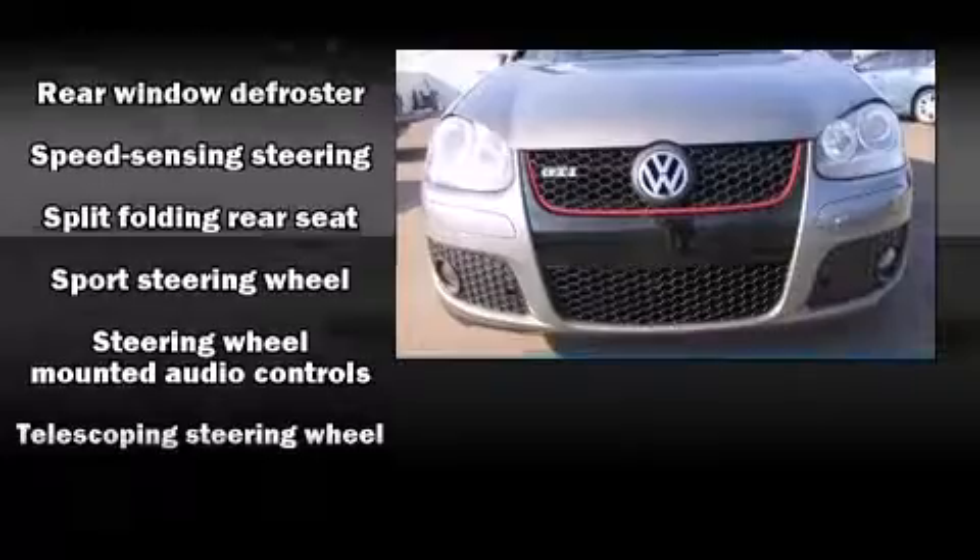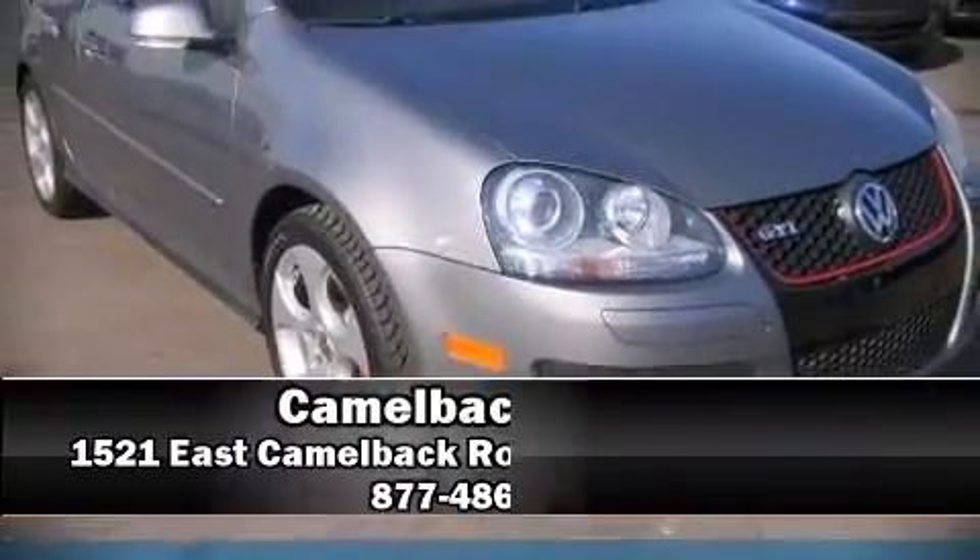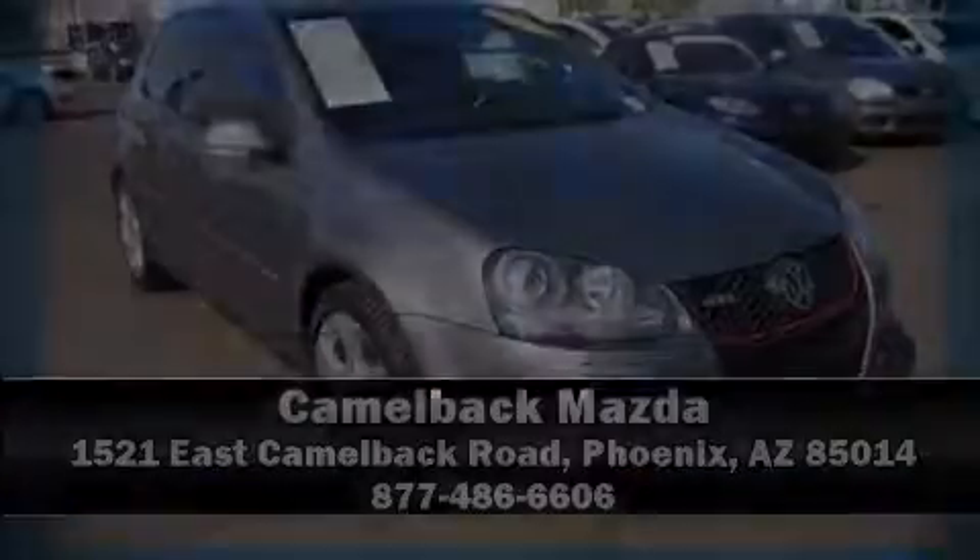It also arrives with a CARFAX History Report providing you peace of mind with detailed information. Stop by our dealership or give us a call for more information.